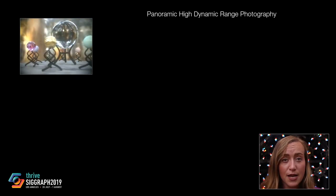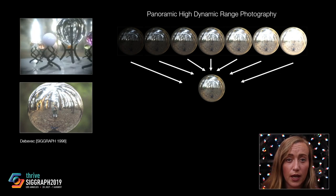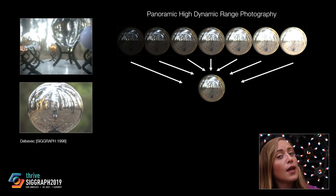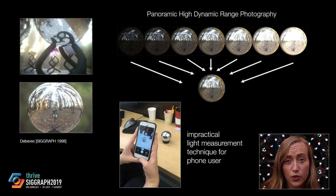Realistically rendered virtual objects typically require accurate lighting measurement, which is realized using panoramic HDR photography and color calibration.